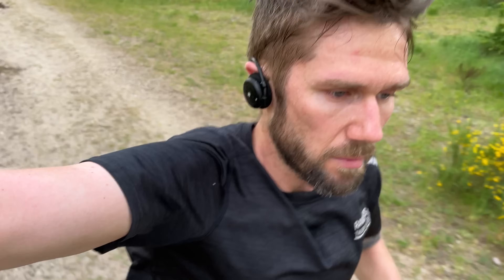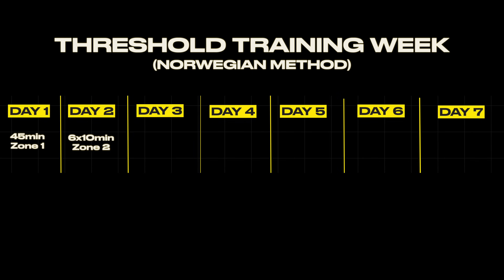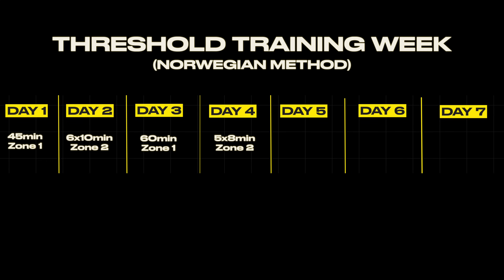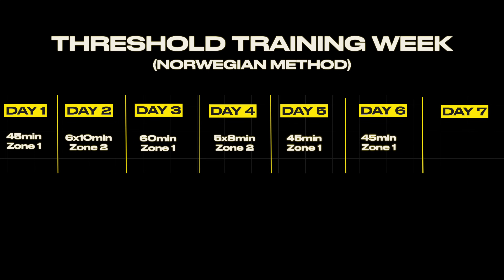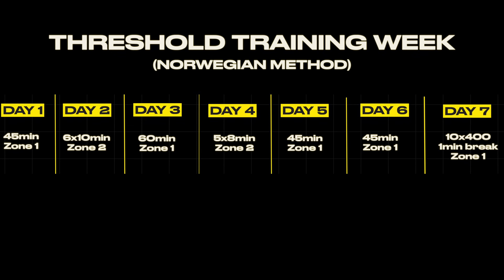Instead of doing a 10K at race pace where you'd enter Zone 3, you would do 10 by 1,000 meters and stay in Zone 2 at the same pace. Because of the short break between each 1,000 meters, you stay within that zone, doing the same amount of work but with lower heart rate and lactate. A sample week with the Norwegian method: 45-minute easy run Monday, 6 by 10 minutes in Zone 2 on Tuesday, 60 minutes easy on Wednesday, 5 by 8-minute Zone 2 on Thursday, two 45-minute easy runs Friday and Saturday, and on Sunday 10 by 400 meters hard effort in Zone 2 with a 1-minute recovery between each.